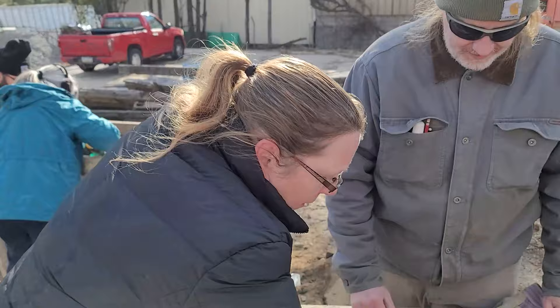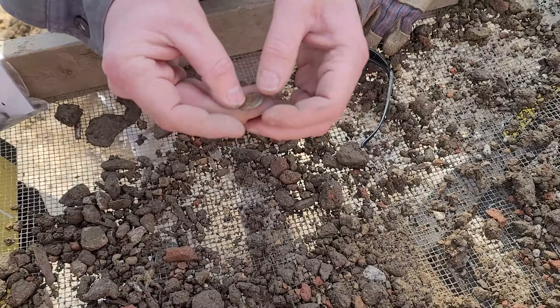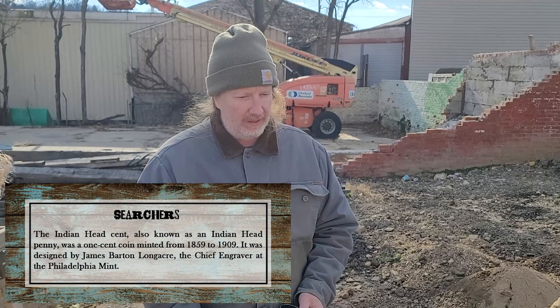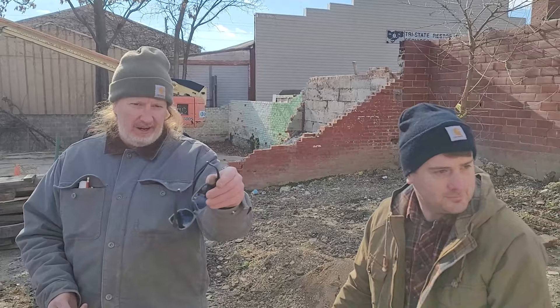Looks like an Indian head penny! You can see the Indian head on the obverse, and on the back it says one cent with a wreath. We cleaned it up and saw it was 1903. Indian heads run from the 1860s up to 1909 — the last year before the Lincoln cent. This coin must have worked its way down through floorboards, because we're still finding earlier material in this area — earthenware, early pearlwares, and early whitewares.